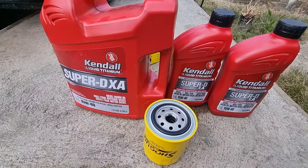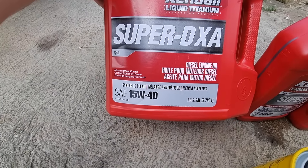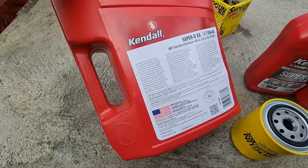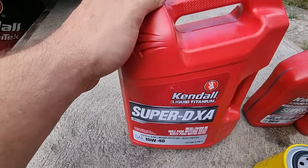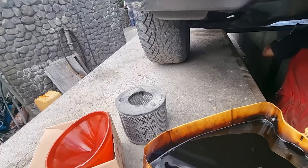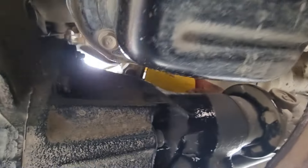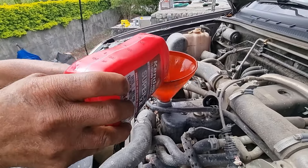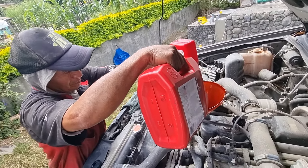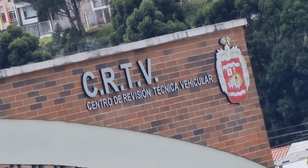I'm getting one and a half gallons of oil. This is a South American brand called Kendall, made for diesel engines — 15W-40 — and as you can see it's actually distributed by Phillips from Houston, Texas. So it's essentially a Phillips oil but they call it Kendall here. Of course an oil filter as well, and he also changed my air filter. The total came to $53.